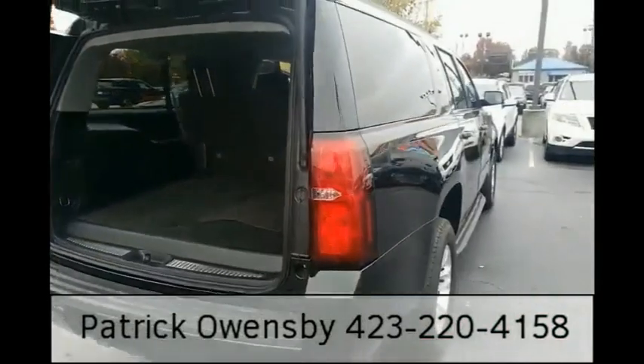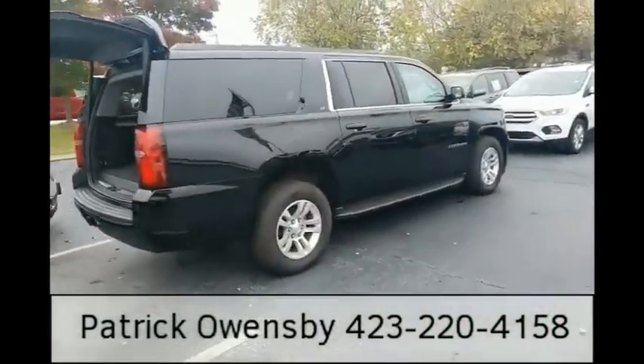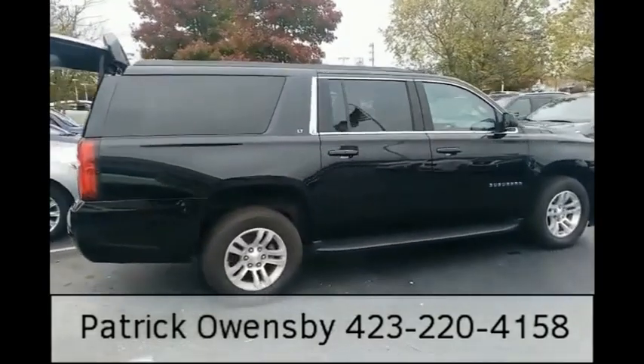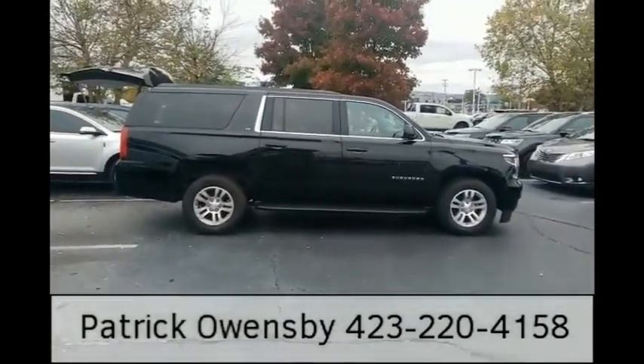Very nice vehicle. Daniel, give me a call, please, when you get this video — 423-220-4158. It's Patrick Owensby, Mountain View Ford, downtown Chattanooga. Have a great day.